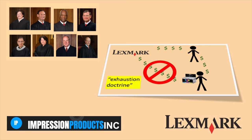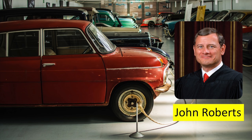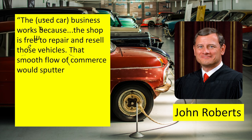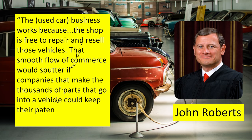For the first part about the exhaustion doctrine, it was unanimous, 8-0. After a patent holder sold their product, that is it — so Lexmark couldn't try to get some of that profit Impression was getting. Chief Justice John Roberts used the example of a used car dealership to explain why they sided with Impression. Quote: 'The used car business works because the shop is free to repair and resell those vehicles. That smooth flow of commerce would sputter if companies that make the thousands of parts that go into a vehicle could keep their patent rights after the first sale.' Unquote.